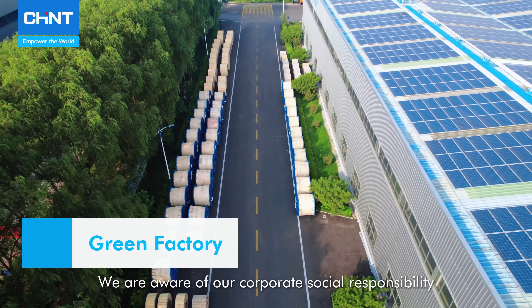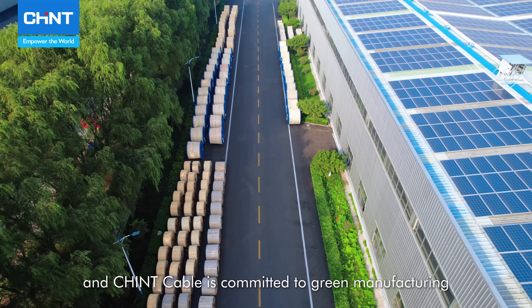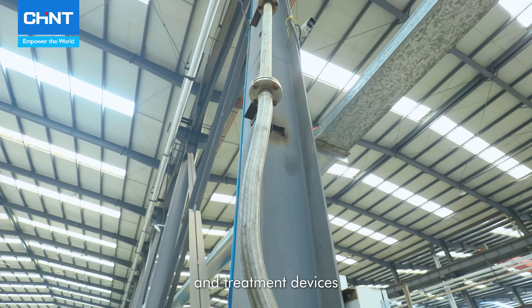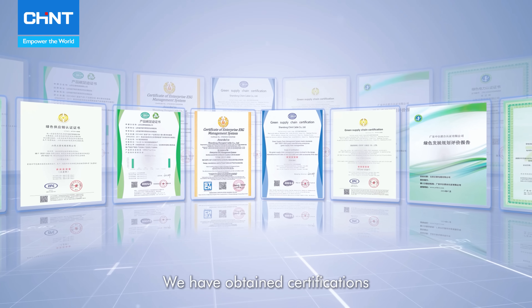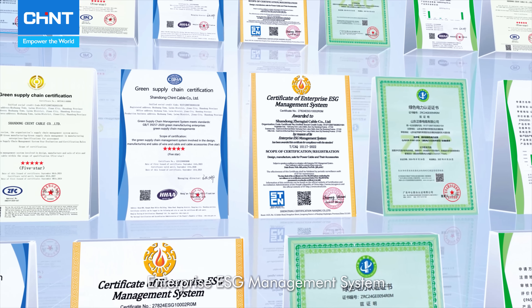We are aware of our corporate social responsibility, and Chained Cable is committed to green manufacturing. We reduce waste emissions with waste gas collection and treatment devices and apply solar energy to reduce greenhouse gas emissions. We have obtained certifications such as Green Supply Chain and Enterprise ESG Management System.